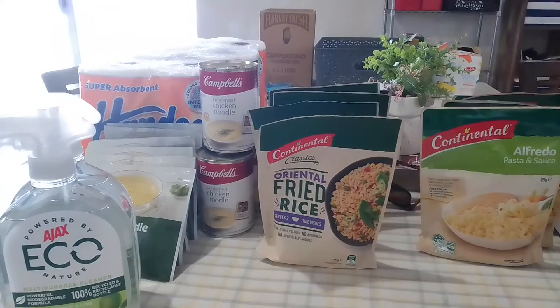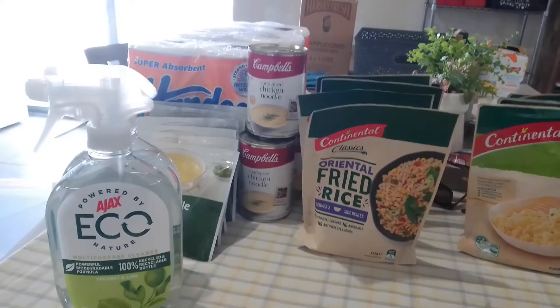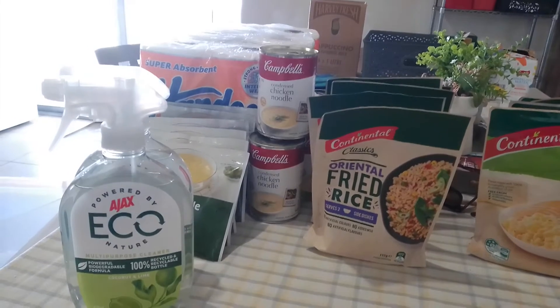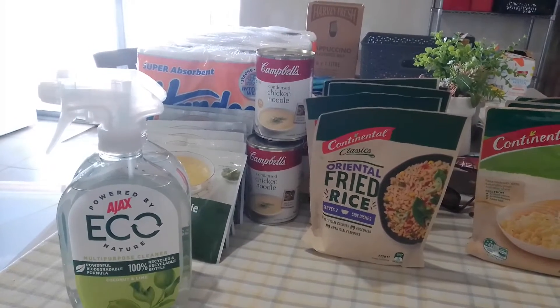Good morning, everyone. Welcome back to my channel and to today's vlog. I had a question from one of my lovely members in my stockpiling group as to how we, as Australians, stockpile.